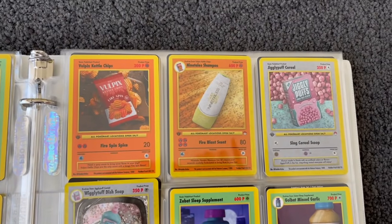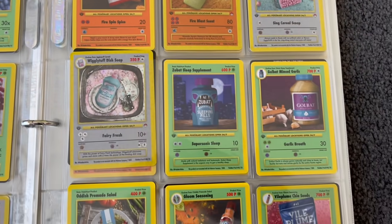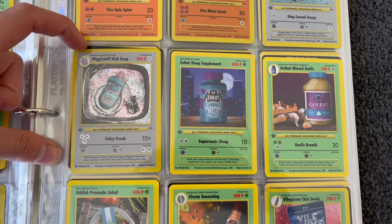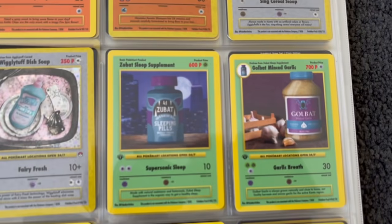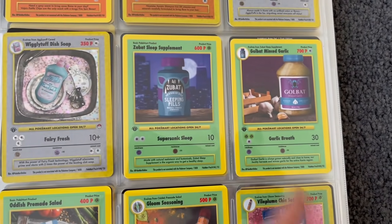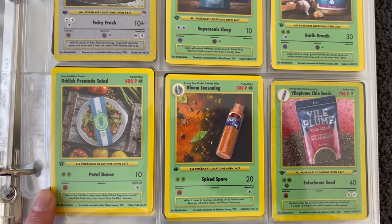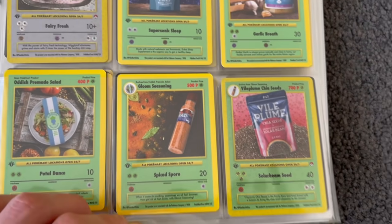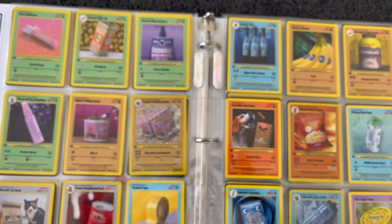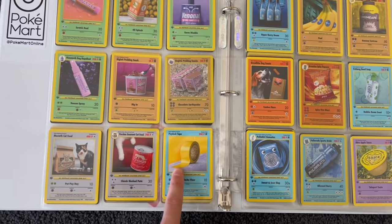Nidoking Dark Chocolate. Vulpix's Kettle Chips. Jigglypuff Cereal — I had a t-shirt with this on ages ago. Wigglytuff's Dish Soap. Sleep Supplement for Zubat — he's always sleeping. Golbat Minced Garlic — because bats or vampires don't like garlic, right? Oddish Pre-Made Salad. I'm going to have to look at these before I go to bed tonight. These are all so subtly Pokemon — you know they're Pokemon but you've got to really work out exactly what they are.